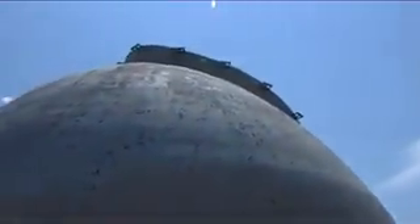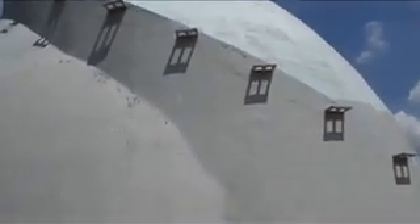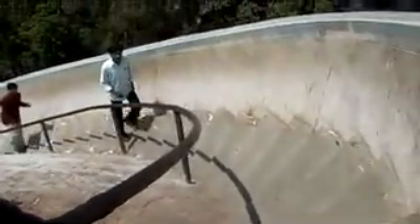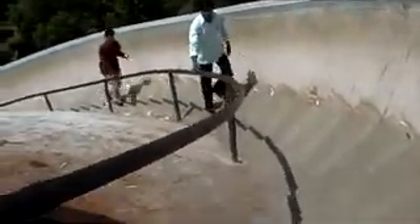Golghar in Patna is a circular or beehive shaped building in the center of the city, constructed by Captain John Graston in 1786 after the famine of 1770 as a granary. The massive structure is 29 meters high and the walls are 3.6 meters wide at the base. The winding stairway around this monument offers a brilliant panoramic view of the city and the river Ganga flowing by.